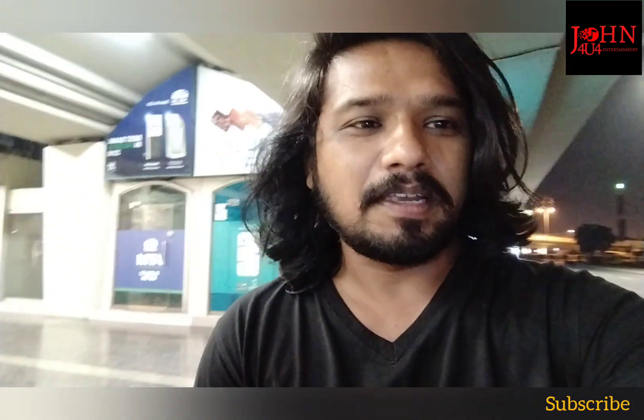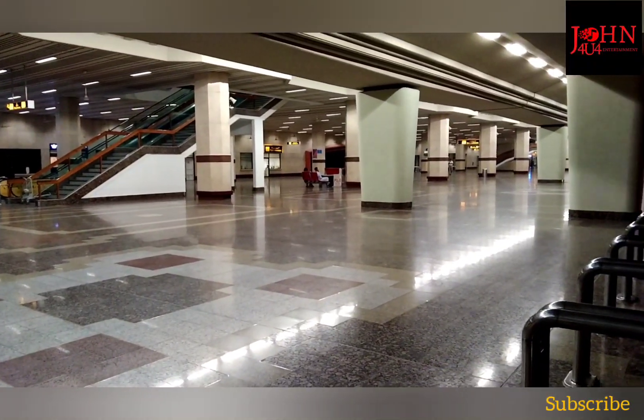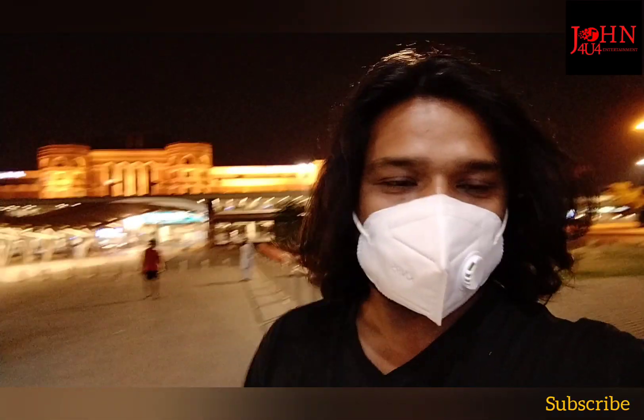Hello friends, welcome to John 4U Entertainment. Today I am at Lahore Airport and I am waiting for someone — he is my guest, my relative, my uncle. So I am here to receive him. So here we go.